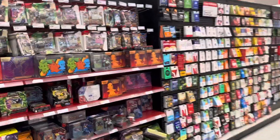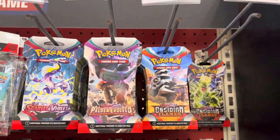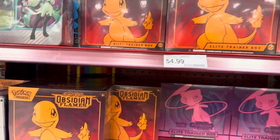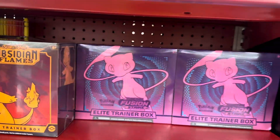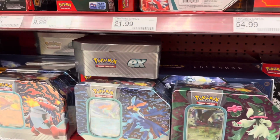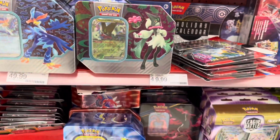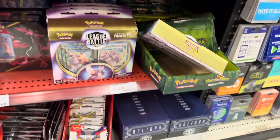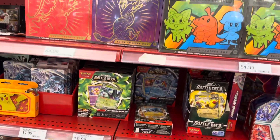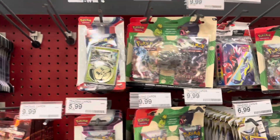All right, we'll start this hunt at Target as always and we'll start with the card section first. Some upsetting finds — there's the ATBO Fusion Strike, a couple tins, the holiday calendar box right there. Let's see what else they got, and if I did miss anything you can pause the video.